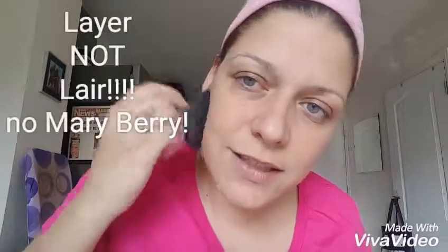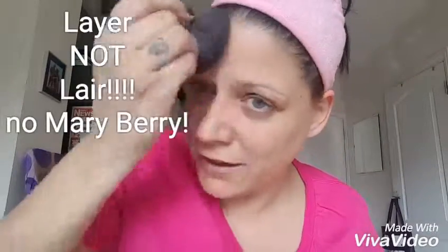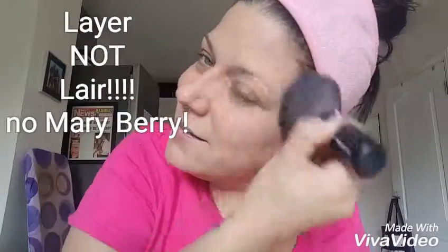Then I'm going to come back to you in a few hours when it's developed and show you the difference. You can layer this product as well — layer, as Mary Berry would say! Okay, so I will be back when I've been on holiday — in a couple of hours.